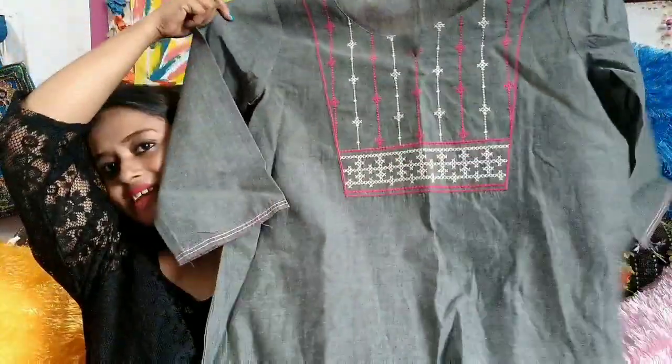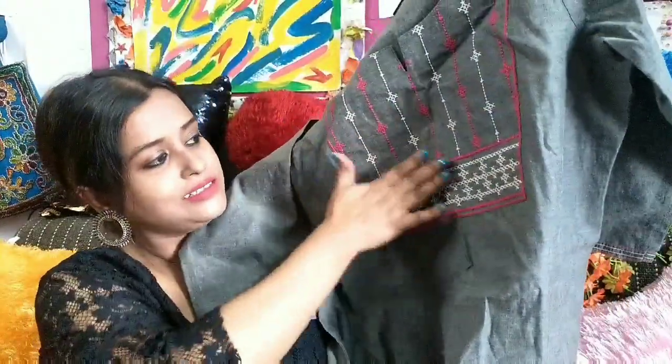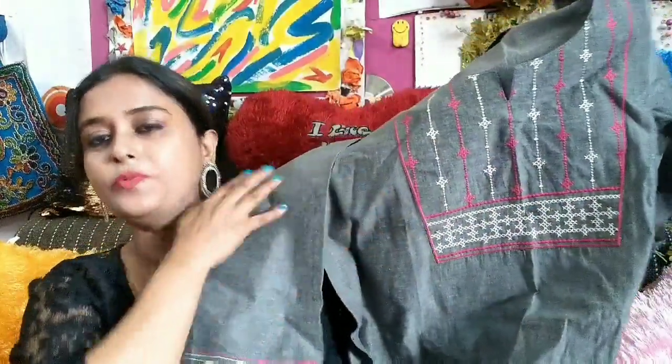Isn't it nice? The color is so sober — gray and pink together. There's simple machine work done over here and it is so pretty. It's very elegant, and it is priced at rupees 399. At 399, it was a pretty good offer.